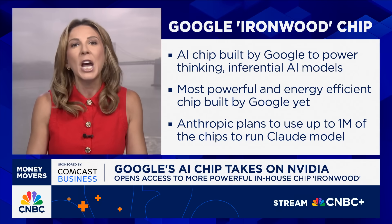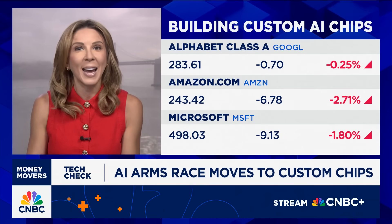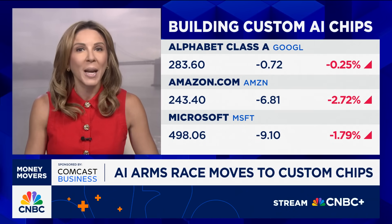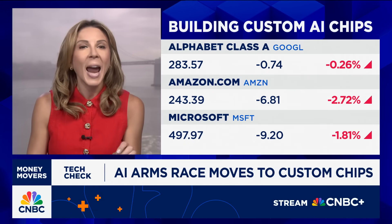If you don't have your own silicon, you are already playing from behind. Amazon has Tranium, Microsoft has Maya. But analysts say Google's in-house chips have an edge on the competition, part of why they've been winning business from rivals. Just in the last few months, Google has landed cloud contracts with OpenAI, Meta, and Anthropic.